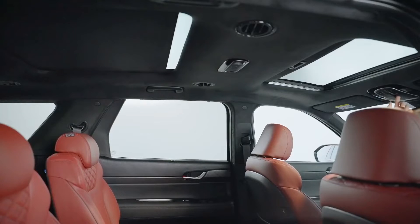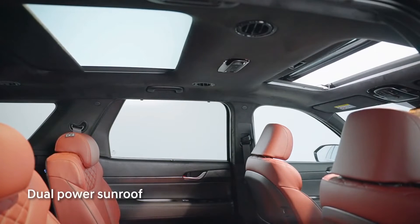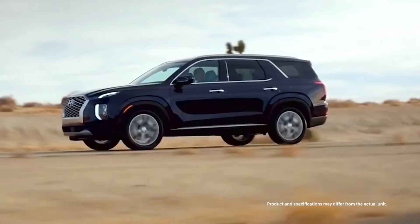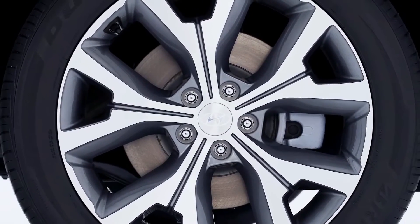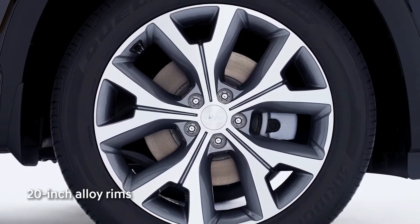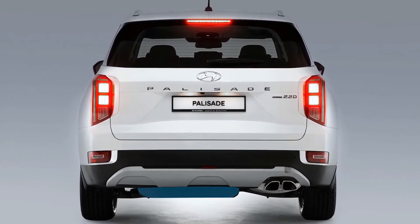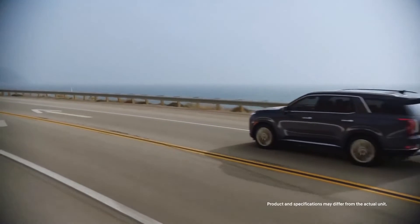Welcome to your surroundings in style with the large tilt-and-slide power sunroof for the front and panoramic sunroof for the rear, allowing you and your passengers a breathtaking enjoyment every time you cruise. Equipped with beautifully designed 20-inch alloy rims and premium tires as standard, total comfort and performance is a given. A full-size alloy spare tire is neatly tucked at the rear undercarriage for your additional peace of mind.